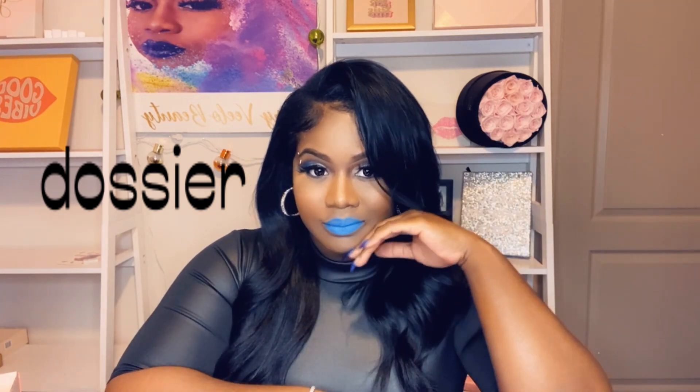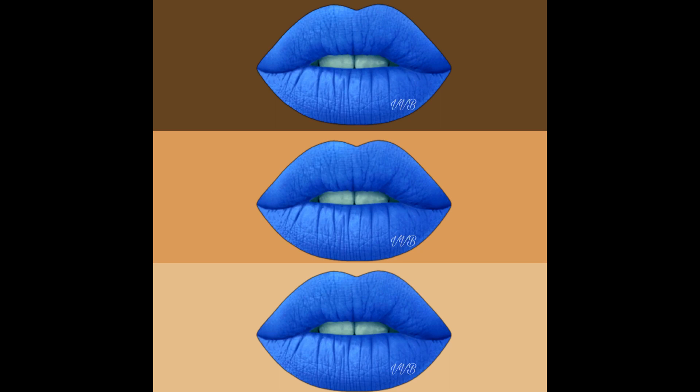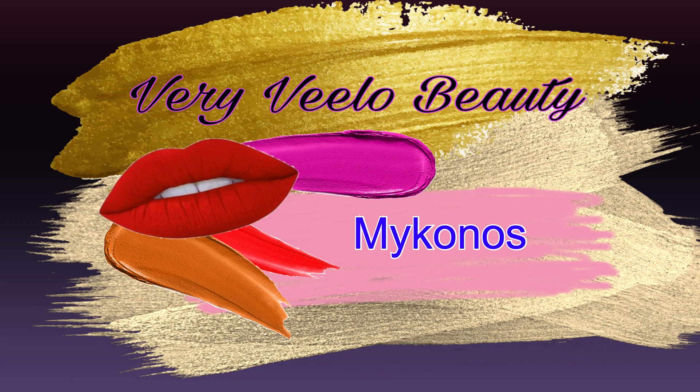Let's get into this beautiful blue. This color is inspired by the Grecian city Mykonos — I just had to name it that. The blue just reminded me of the ocean.